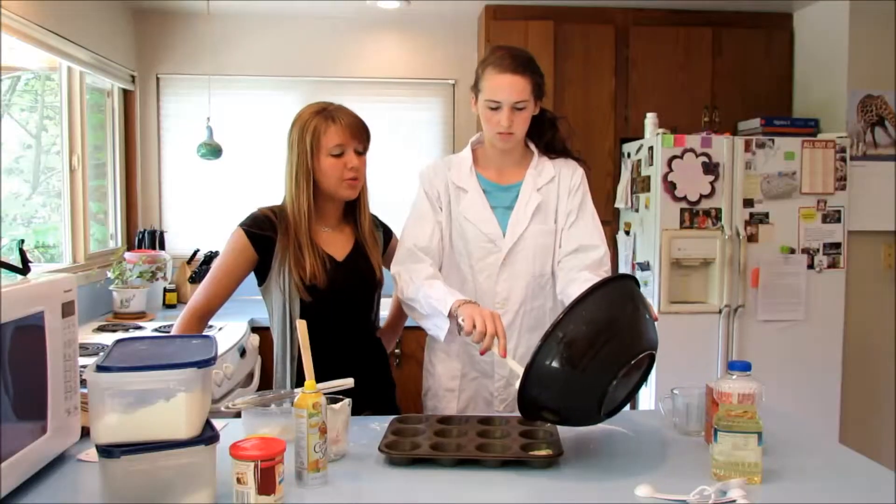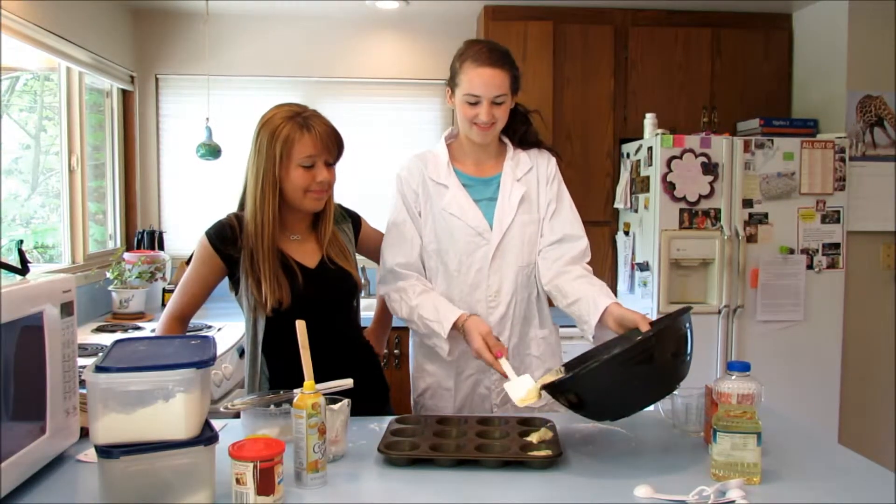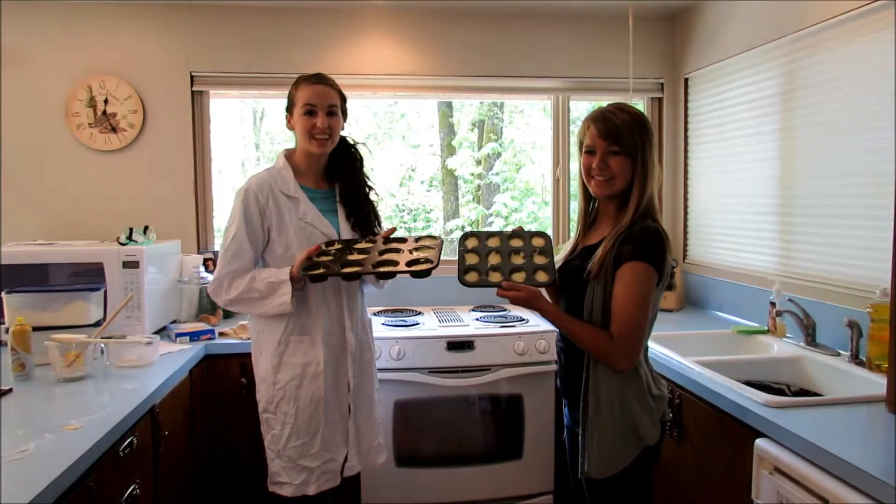Make sure to only fill them halfway because they rise. Okay. Perfect. Time to put them in.